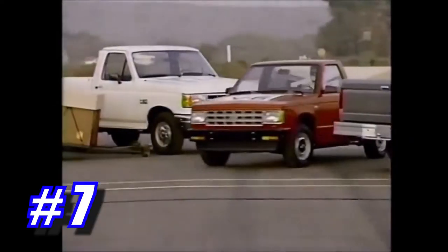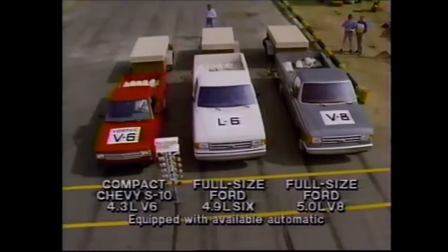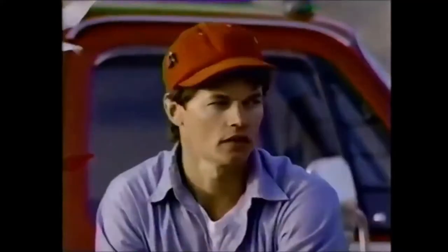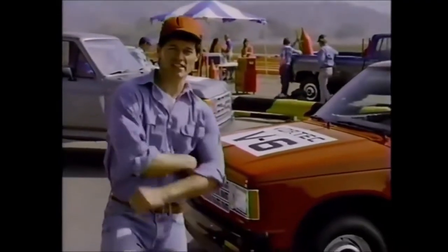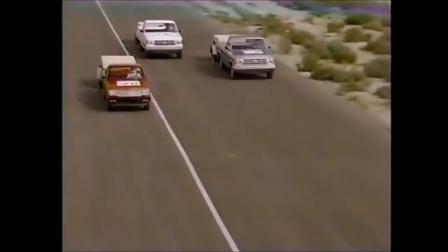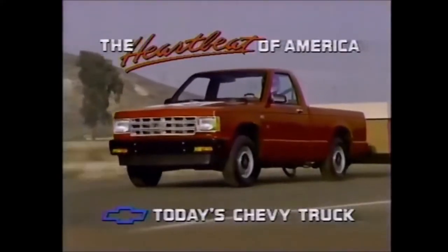Who says Chevy beats Ford? USAC tested Chevy's compact S10 with available Vortec V6 against two full-size Fords with standard 6 and available V8. Zero to 60 — towing identical trailers — Chevy S10 beat both full-size Fords. That's pickup power. If a compact Chevy S10 with a V6 can outaccelerate a full-size Ford with a V8, imagine what it can do against Ford's little truck. The heartbeat of America — that's today's Chevy truck.